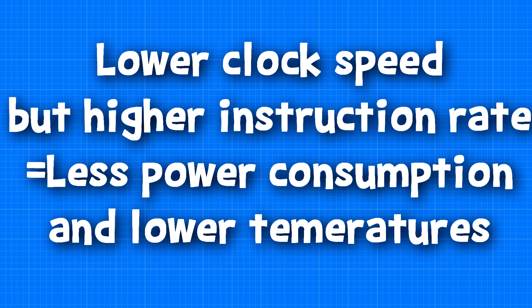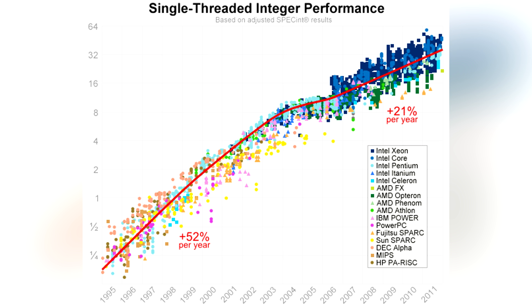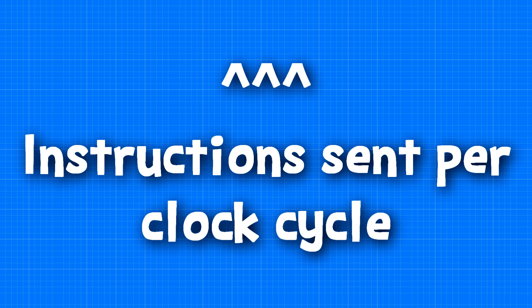One advantage for a CPU with a lower clock speed but a higher instruction rate is that they consume less power and generate a lot less heat. In the last seven years, clock speeds have hardly changed, and that's not because CPUs are not improving — because they are rapidly improving. It's just that whilst the clock speed isn't advancing, the number of instructions per clock cycle certainly are.